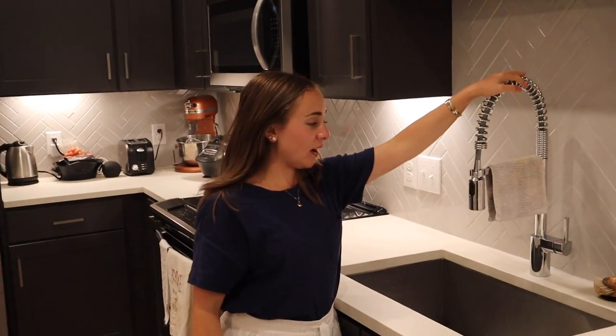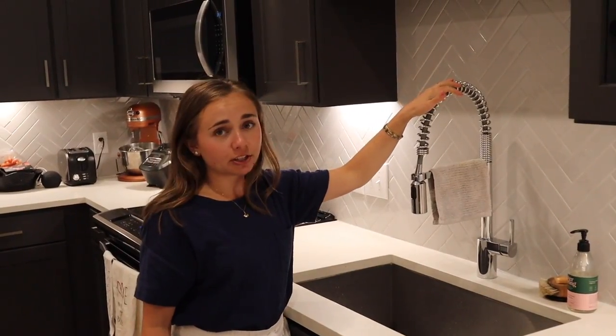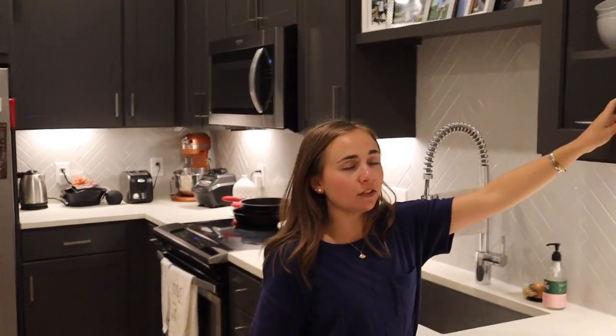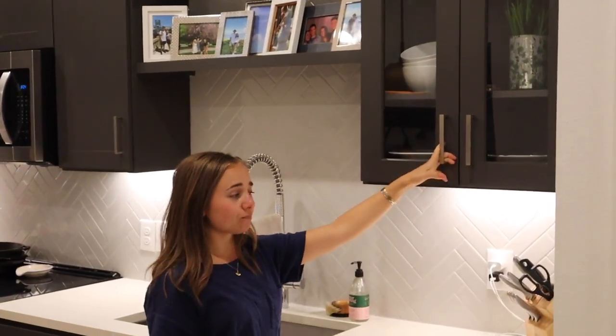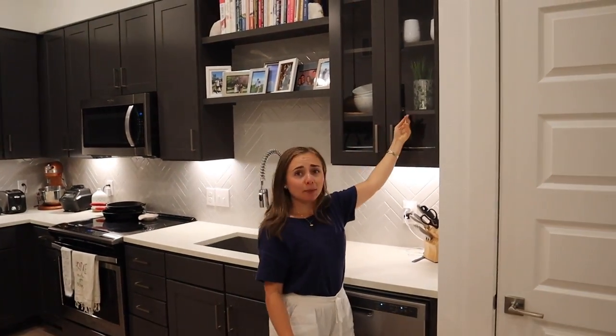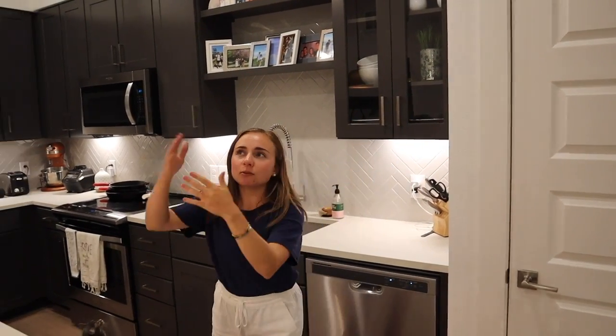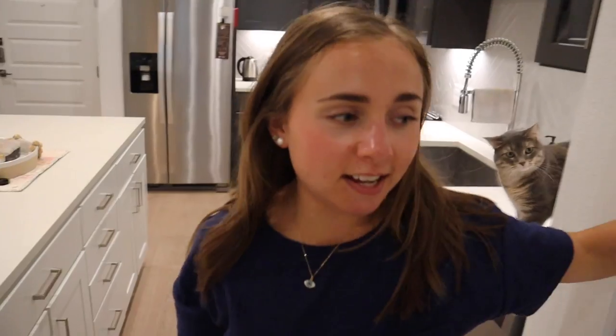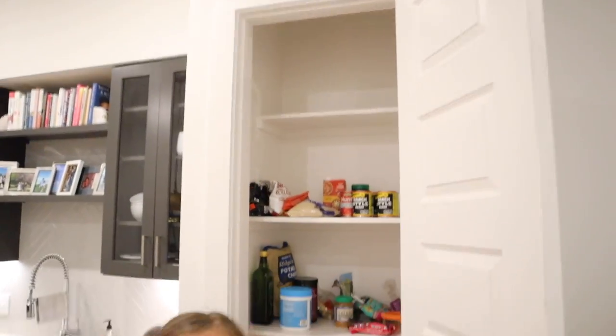I love this sink and faucet, and the water pressure here is great. We have these fun little shelves here which we've decorated, and I love this open shelf you can see through - something unique that adds a little pop of color; I put a plant in there. The floors are amazing too. We also have a little pantry right here, which is super nice - something we didn't have before. Very tall as well.